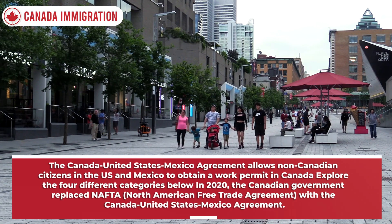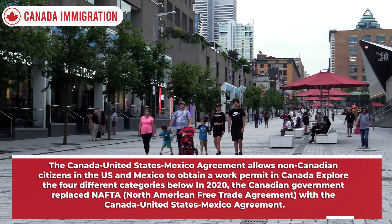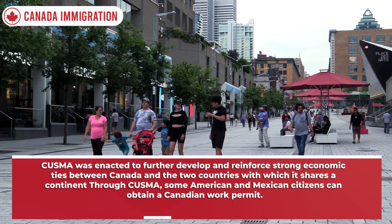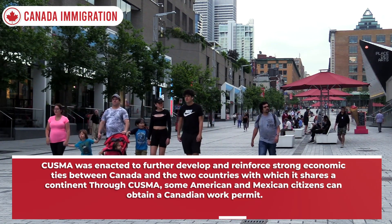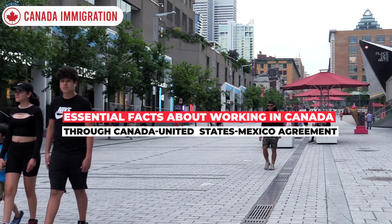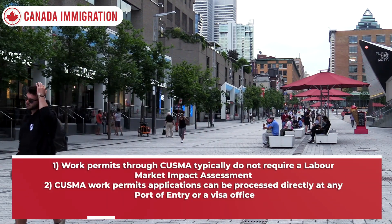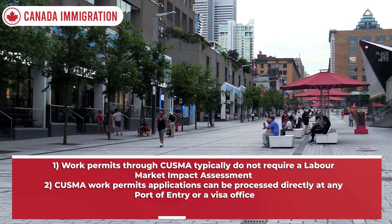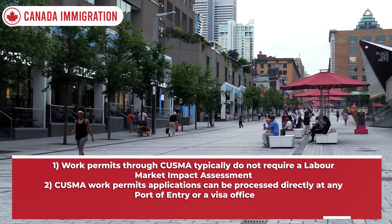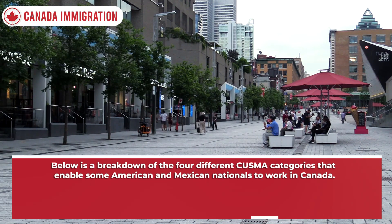The Canada-United States-Mexico Agreement allows non-Canadian citizens in the US and Mexico to obtain a work permit in Canada. In 2020, the Canadian government replaced NAFTA (North American Free Trade Agreement) with CUSMA, which was enacted to further develop and reinforce strong economic ties between Canada and the two countries with which it shares a continent. Two essential facts: work permits through CUSMA typically do not require a Labor Market Impact Assessment, and CUSMA work permit applications can be processed directly at any port of entry or a visa office.